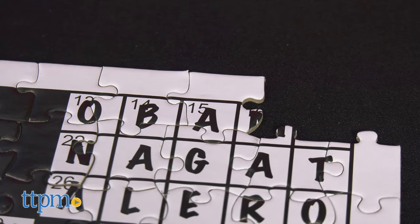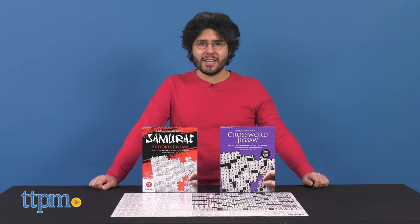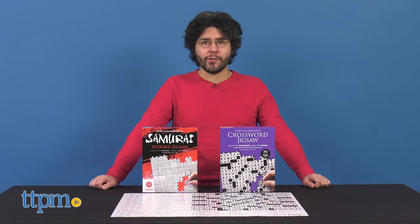Double the crossword, double the challenge. Hi, I'm Mario from TTPM, and today we're talking about the Crossword Jigsaw and Samurai Sudoku Jigsaw by Babeloo Inc.